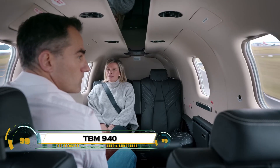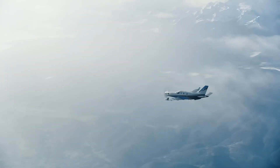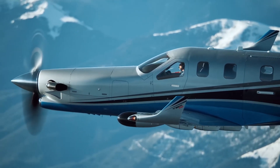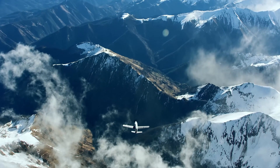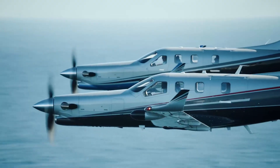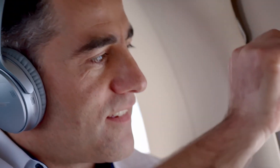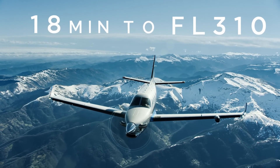The Daher TBM 940 is the aviator's ultimate single-engine turboprop, delivering jet-like speed with unmatched efficiency and safety for demanding missions. Powered by a Pratt & Whitney PT6A-66D at 850 shaft horsepower, it cruises at 330 knots true airspeed up to 31,000 feet, with 1,730 nautical miles range, climbing there in just 18 minutes, while seating 6 in a pressurized cabin.